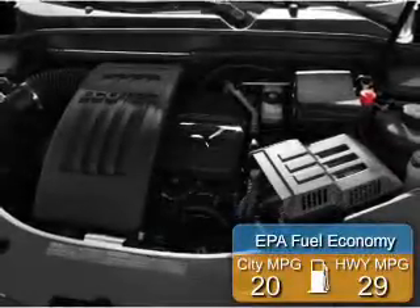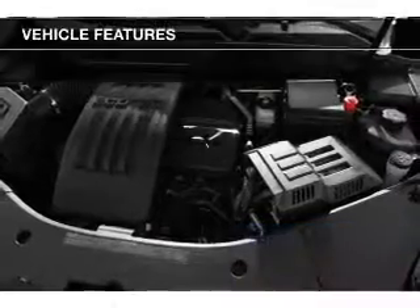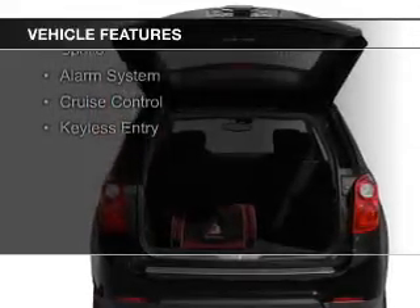Great fuel efficiency saves you money by requiring fewer trips to the gas station. The features include Internet connectivity, Sirius XM satellite radio, and digital audio input.